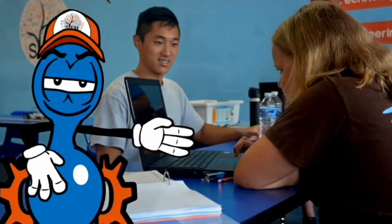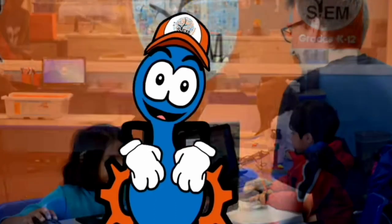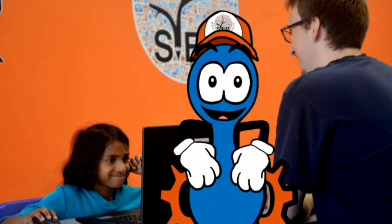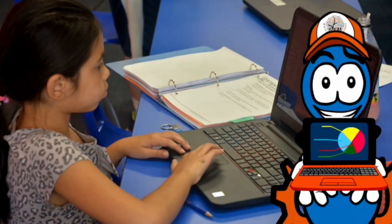Through our technology workouts, students learn the basics of computer programming. As their knowledge becomes more advanced, students take the plunge into the world of game design, developing and collaborating on their own projects and games.